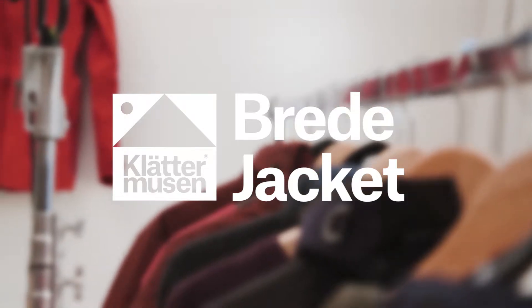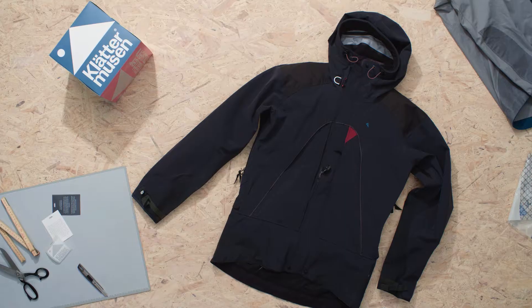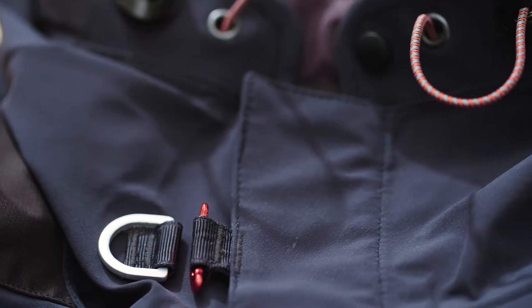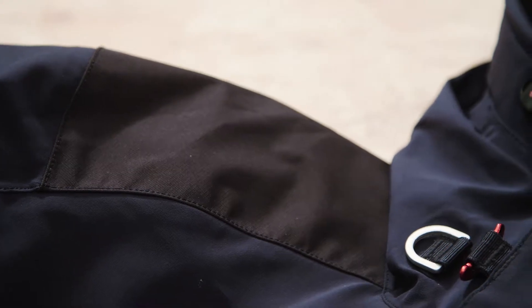The Brether jacket is a classic Klättermusen expedition jacket and has been tested against all conditions and elements over time. We envisioned it for winter tours and expeditions. It is a favorite amongst professional guides and active people who use it because it can really take a lot of wear and tear.